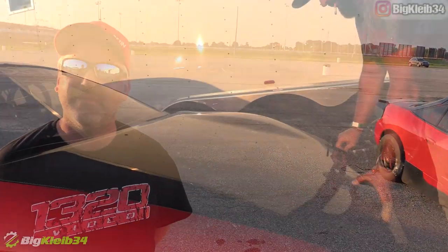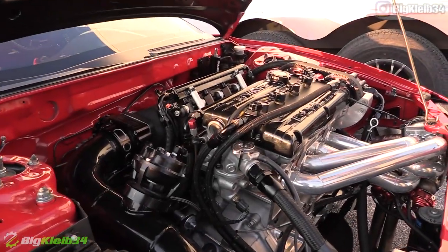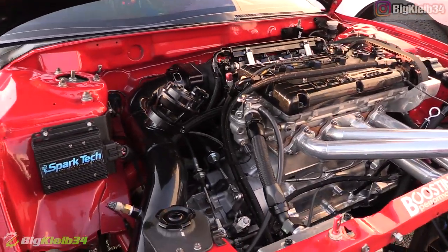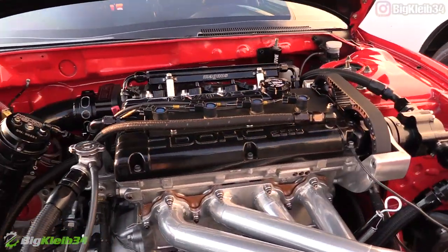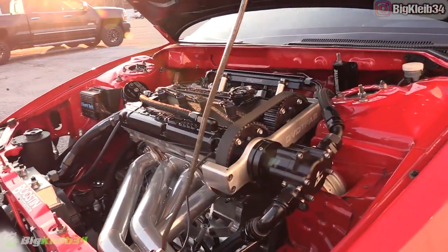Any stories pop out along the way? One of my good friends that was here today grilling for us — I bought the car from him. It was his street car, he bought it with about 40,000 miles on it, sold it to me with 60,000 miles on it. And I actually got T-boned right after I bought it. Man. Well, it's made quite the recovery.